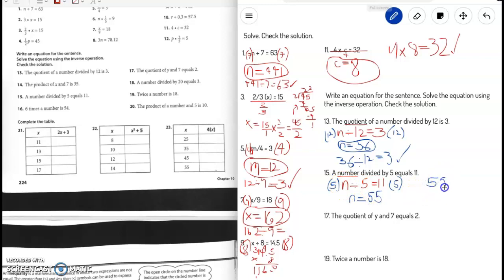To check, we substitute n with 55: 55 divided by 5 — is it 11? Yep, we were right. So that is our answer.